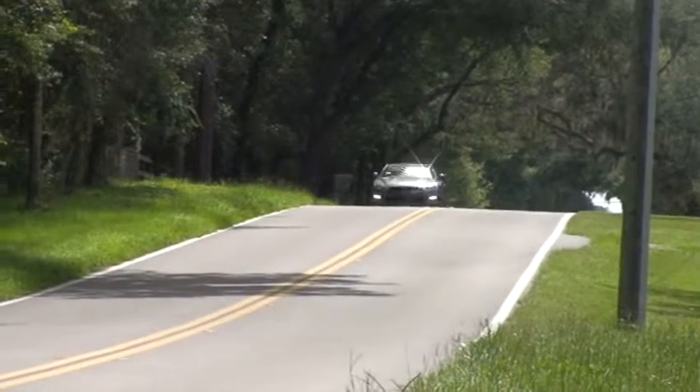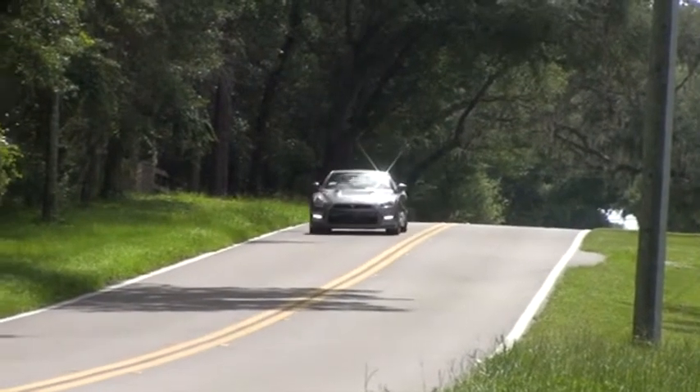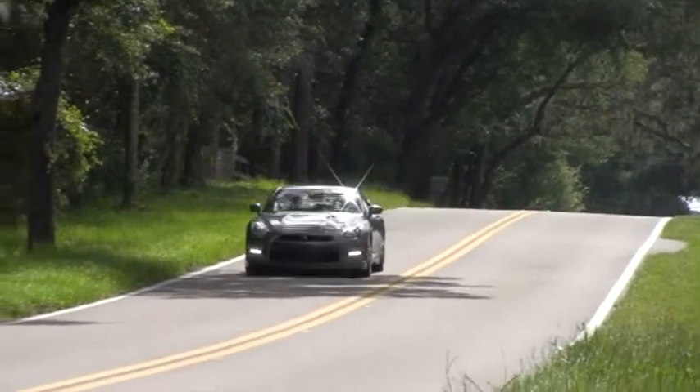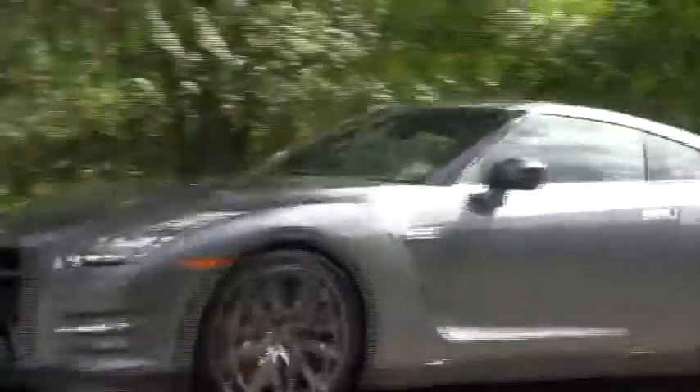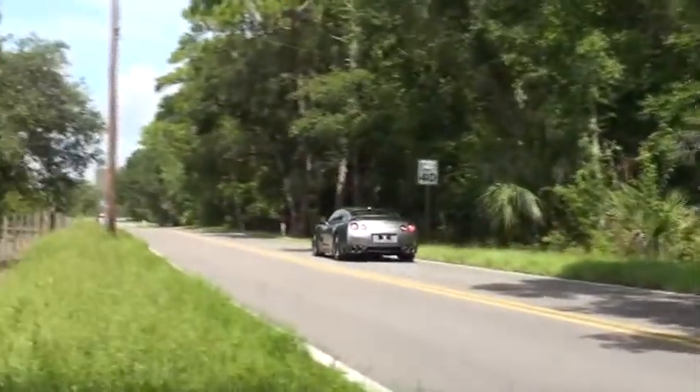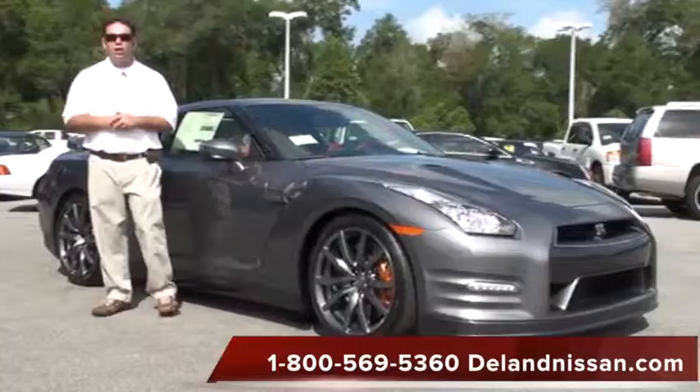Don't forget about the V6 motor — it's a twin-turbo, 545-horsepower motor with 463 pound-feet of torque, capable of nearly 200 miles an hour. If you're looking for a supercar, look no further than the Nissan GT-R.